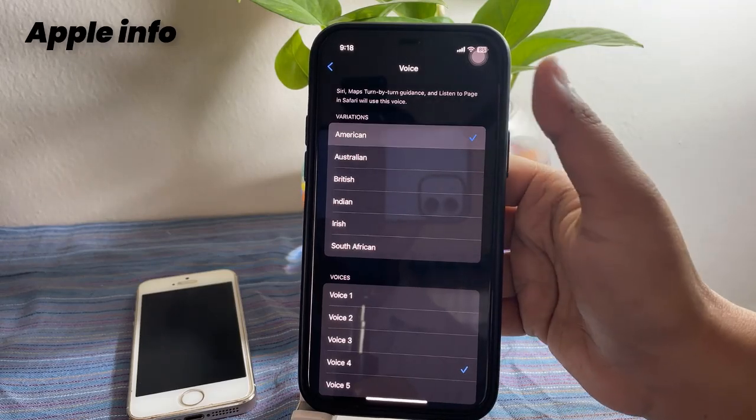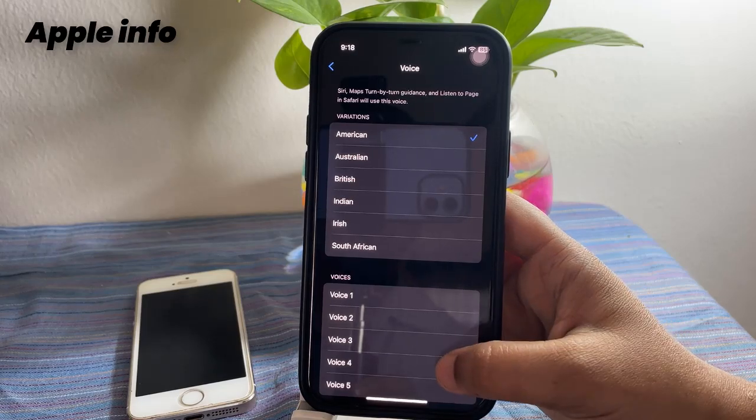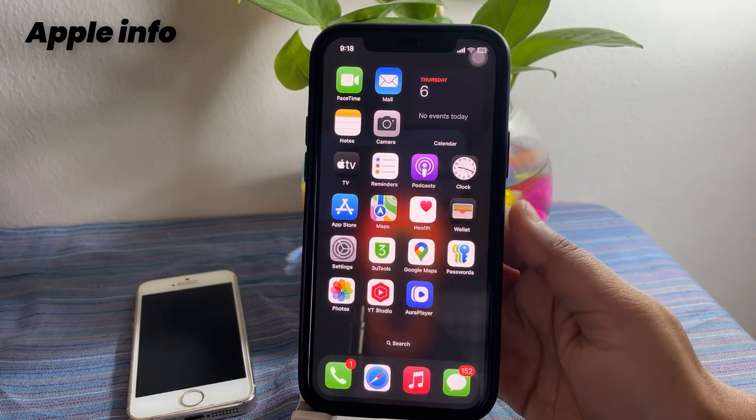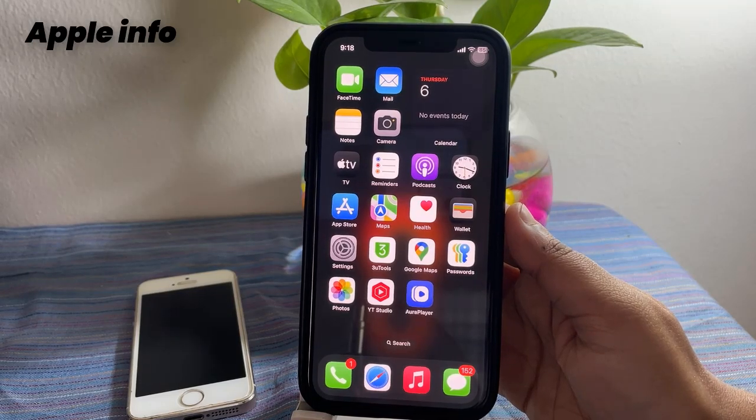Select American and choose the voice you prefer. In this way you can easily fix Siri not talking or working on iPhone. This was today's video — hope you like and enjoy it. Do like, comment, share, and also subscribe to the Apple Info YouTube channel. Thanks for watching.